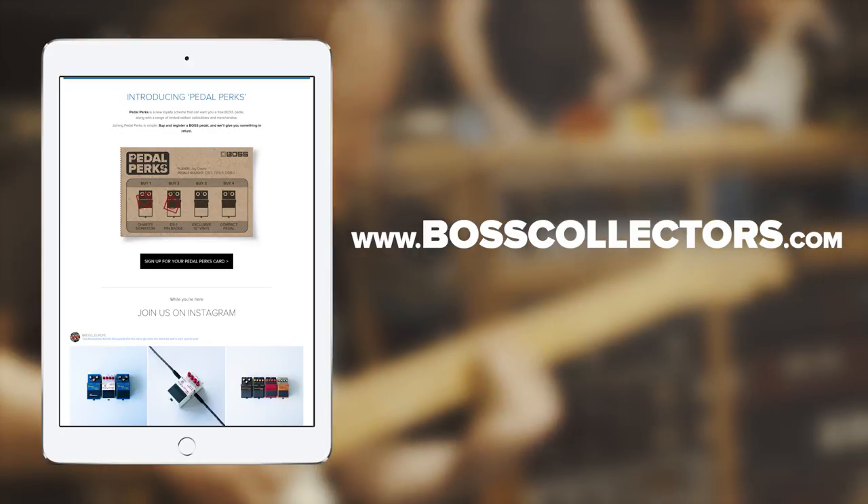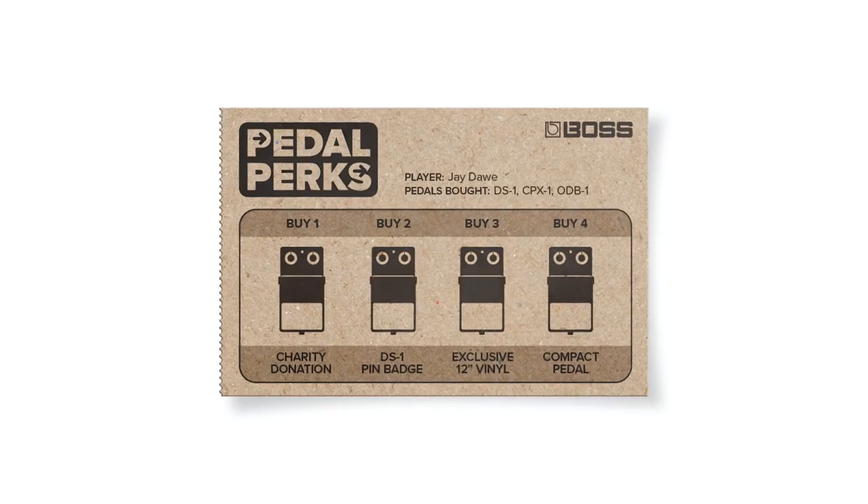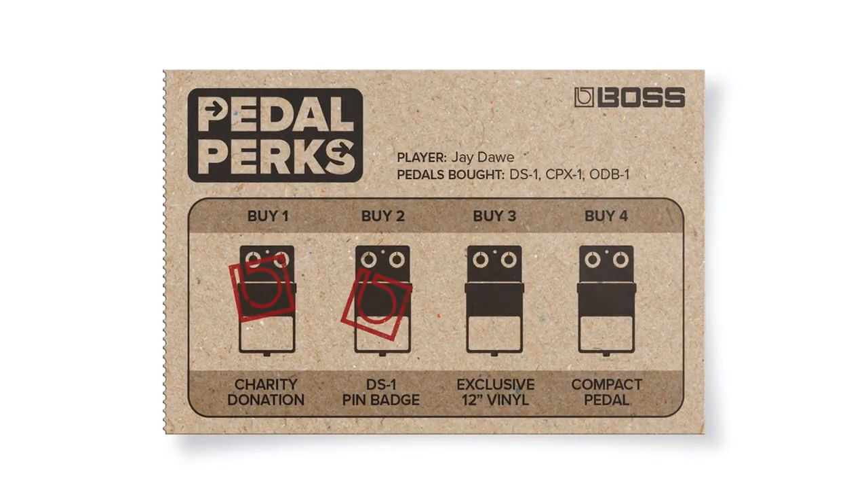Once you've registered your first pedal, we'll make a donation to the Musicians Without Borders charity on your behalf. Register a second compact and we'll send you a free limited edition BOSS DS-1 pin badge.